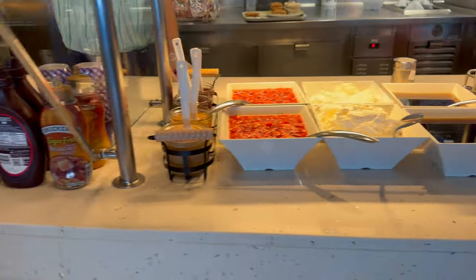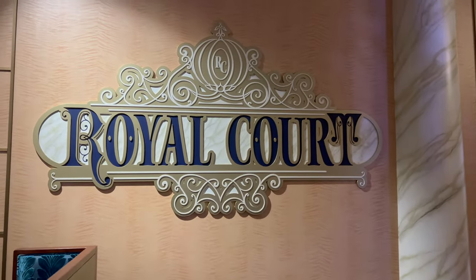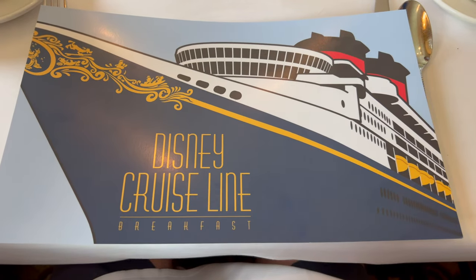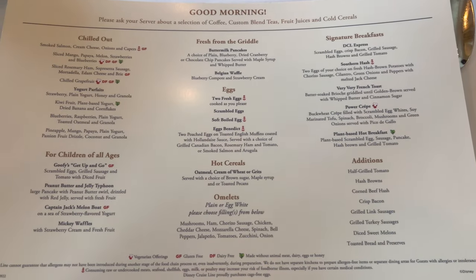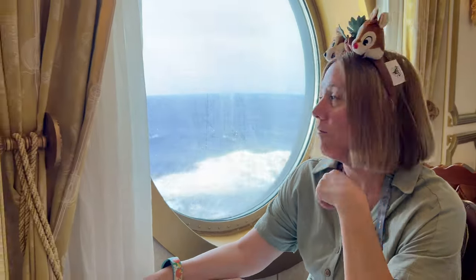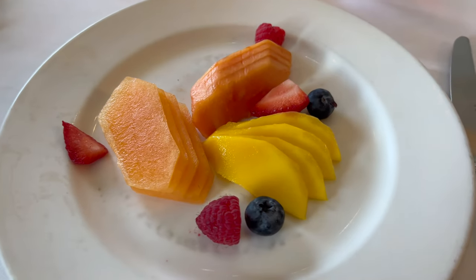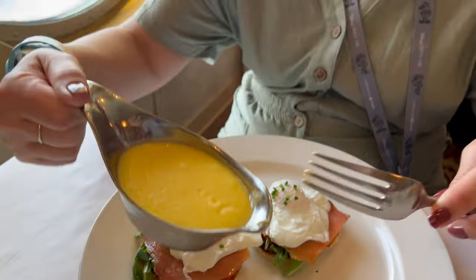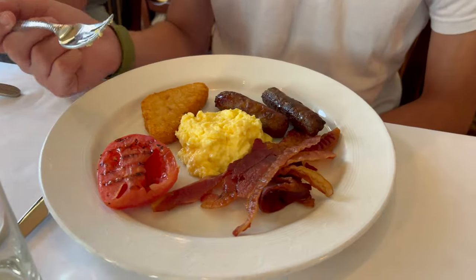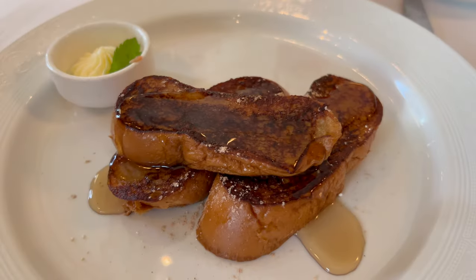On sea days we prefer to eat at the Royal Court. Here you can have breakfast off a menu with waiter service and you don't have to book ahead. The service is lovely — it's the same waiting team from the evenings and they're so nice and helpful. It's worth noting you won't necessarily have the same waiter as in the evenings, but on the whole the food is similar to Cabanas, just presented much more nicely and made to order. These Eggs Benedicts and the brioche French toast are a little more refined.